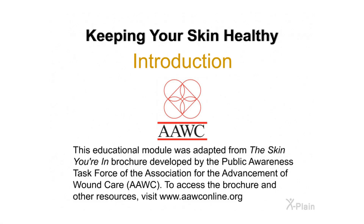Keeping Your Skin Healthy. This educational module was adapted from the Skin You're In brochure developed by the Public Awareness Task Force of the Association for the Advancement of Wound Care, AAWC. To access the brochure and other resources, visit www.aawconline.org.